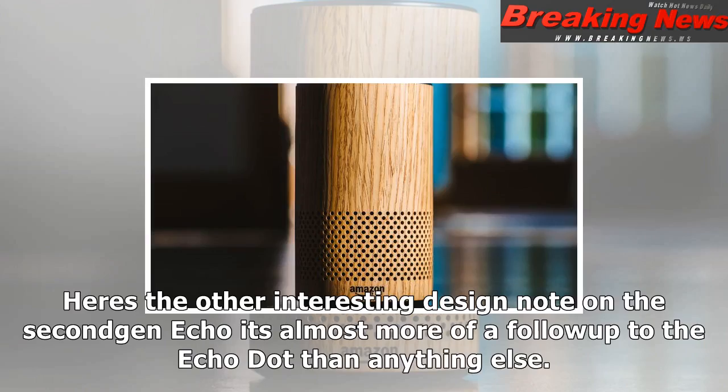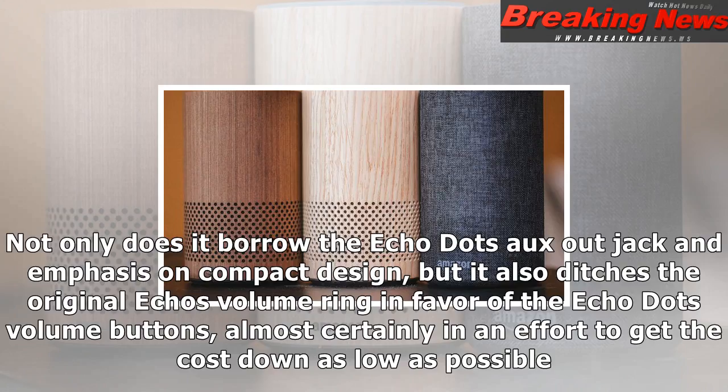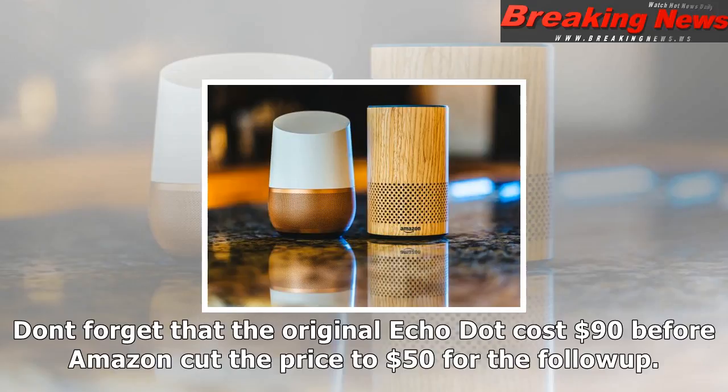The new Echo's squat stature and interchangeable shells seem largely aimed at shoring the product up against the Google Home, its chief competitor. The two speakers are roughly the same size, and the Home features interchangeable base coverings of its own. Matching it on both fronts makes it tougher for customers to pick Google over Amazon because they prefer the design.